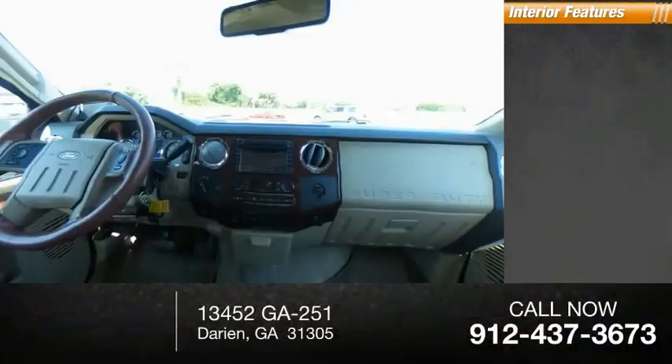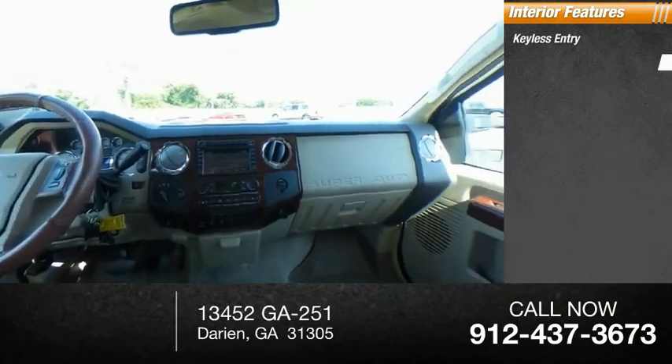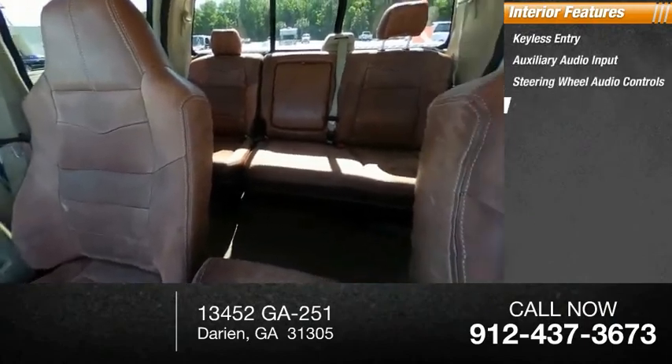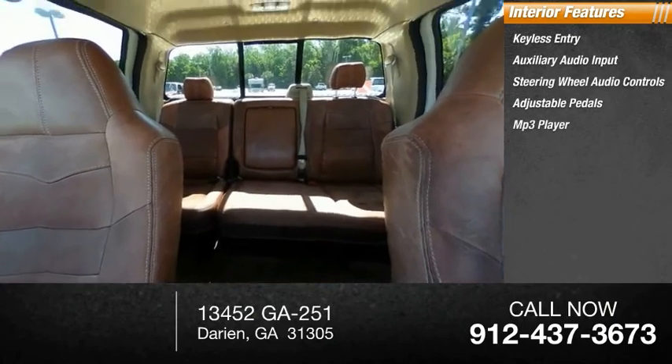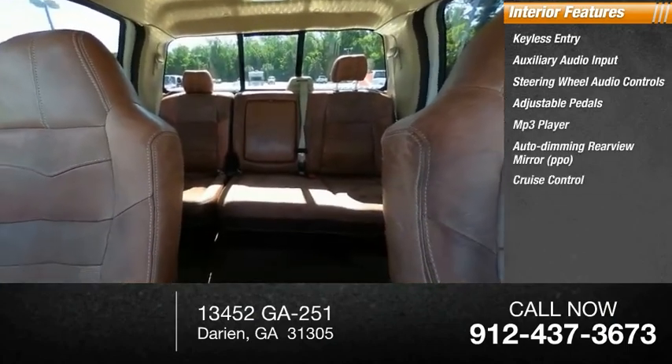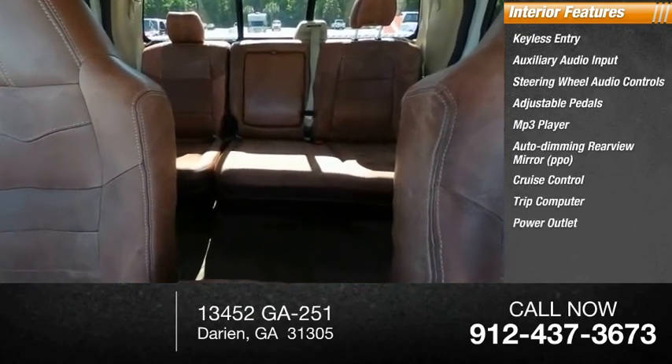Inside you'll find keyless entry, auxiliary audio input, steering wheel audio controls, adjustable pedals, MP3 player, auto dimming rear view mirror, PPO, cruise control, trip computer, power outlet, power steering.